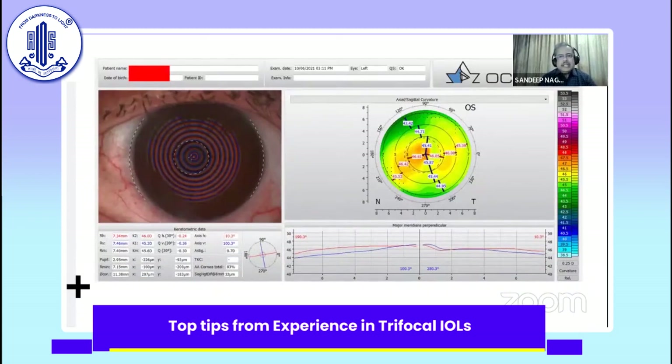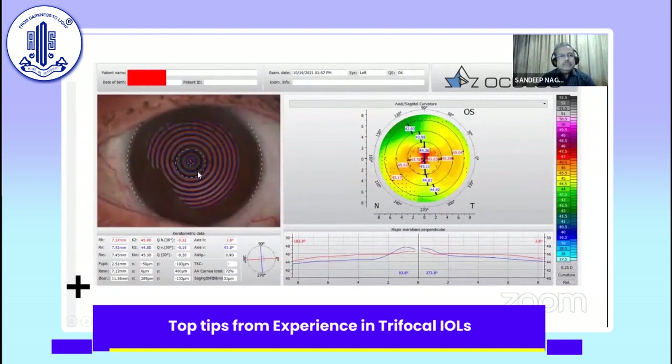Here is a patient who came to us asking for a trifocal IOL. We looked at the topography and were not very happy with the astigmatism shown. On the ocular surface there was also some hyperemia. After treatment for meibomian gland dysfunction with tear lubricants and a little bit of corticosteroid for about 10 days, the patient came back six weeks later. The topography was pristine, and we were able to assess the astigmatism very completely.